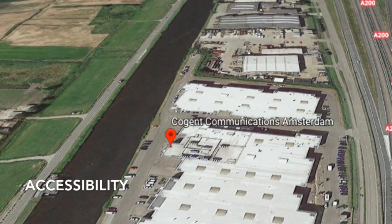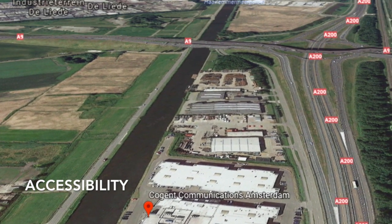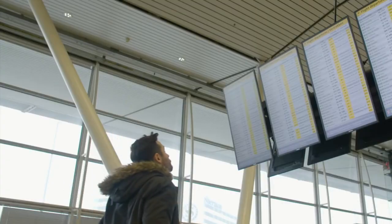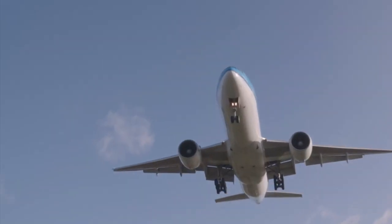The data center is conveniently right off the A9 and A200 motorways, just a few minutes' drive from the Halfweg train station. Last but certainly not least, the data center is right next door to Schiphol Airport — the largest airport in the Netherlands and one of the top five largest in all of Europe.